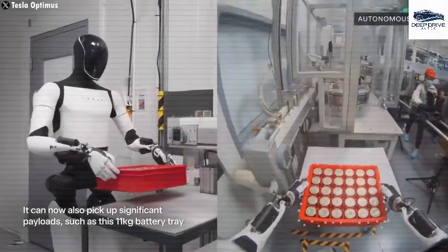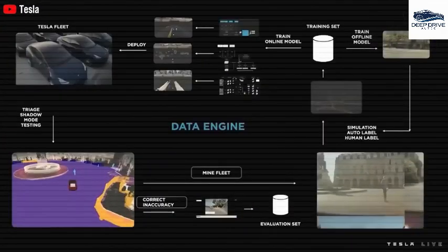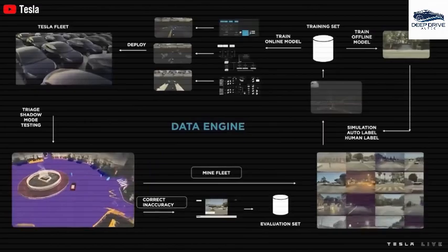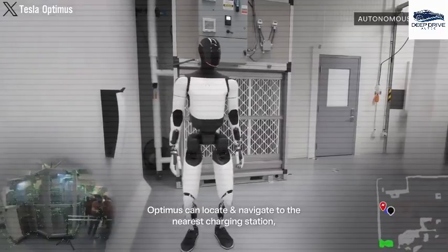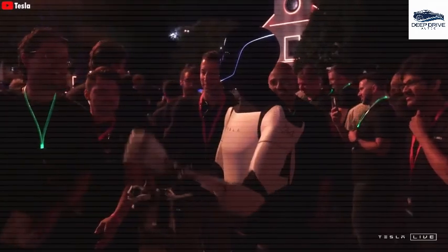The premium edition of Optimus is anticipated to debut in mid-2026, featuring substantial enhancements aimed at supporting commercial deployment while augmenting its operational capabilities. Production strategies for Optimus involve scaling up to 1 million units per month by 2027, reflecting Tesla's ambitious aspirations within the humanoid robot market and the company's confidence in overcoming production challenges.